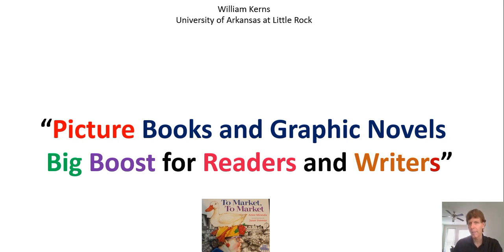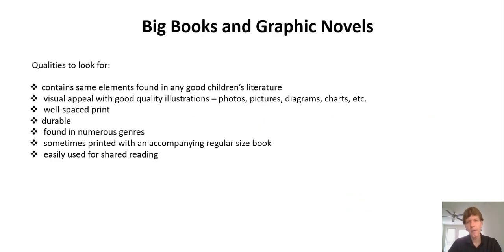Graphic novels are in comic form but are often very sophisticated. They contain complex themes appropriate for young adult literature, so graphic novels can be used in beneficial ways for middle and secondary students. Importantly, this is also very beneficial for engagement, motivation, and for second language learners, as you emphasize the language and conversation about language in ways that are motivational and engaging.